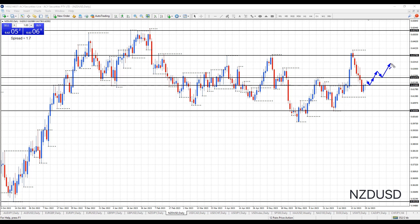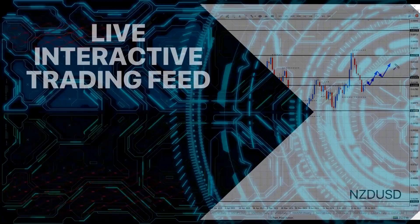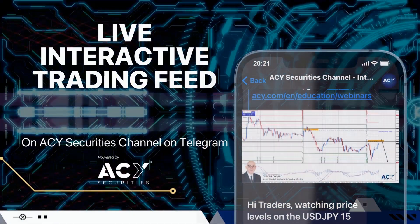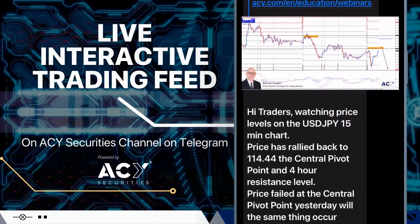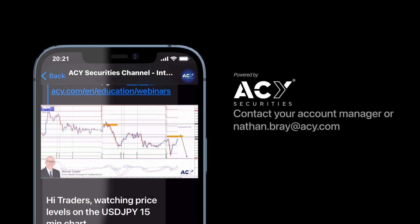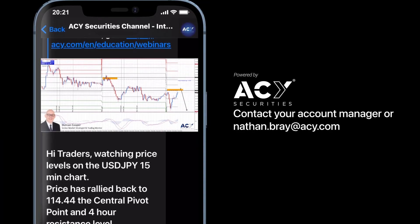Okay Traders, that's my analysis for today. If you want to keep up to date with my analysis simply subscribe to the channel. I look forward to seeing you next time. If you'd like to follow my Forex trading analysis throughout the week, why not subscribe to the ACY Securities live interactive trading feed Telegram channel. Simply contact Nathan Bray at acy.com to get access.